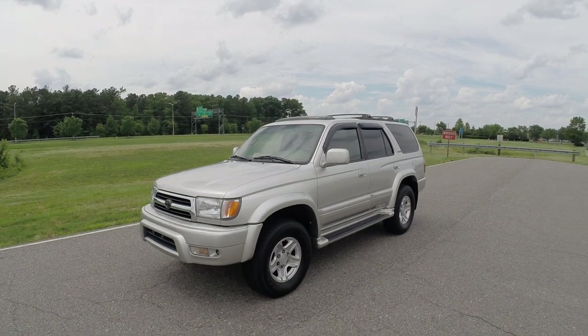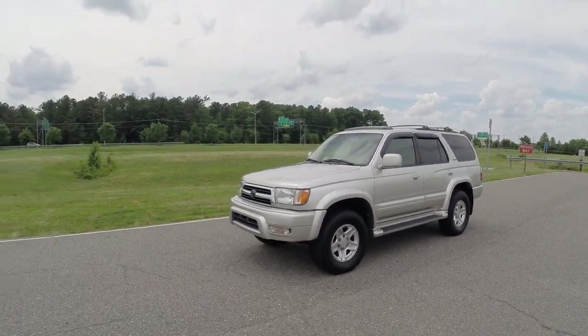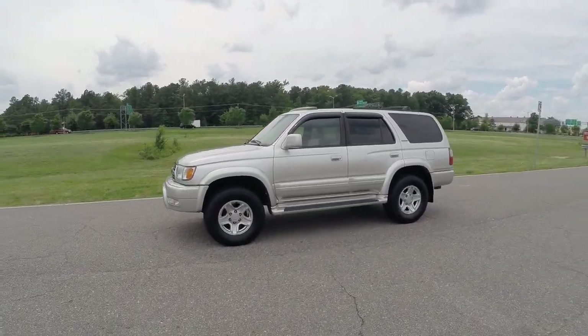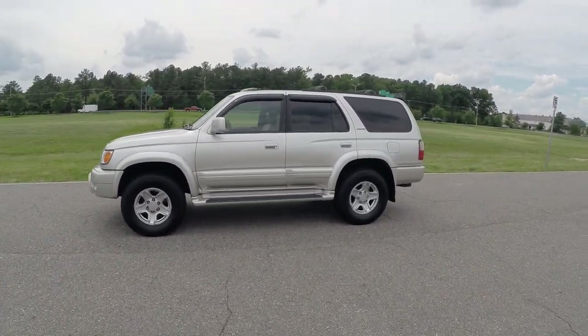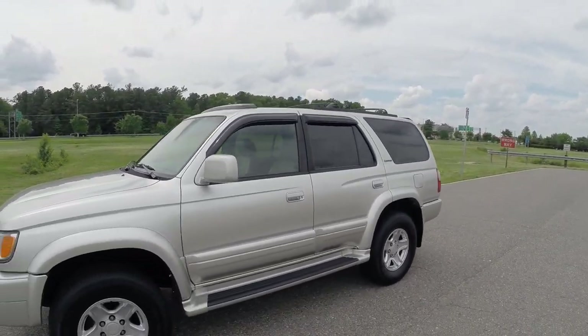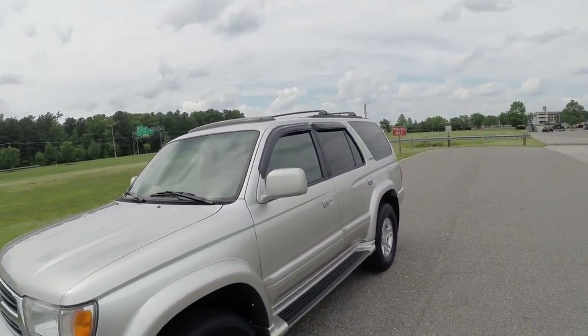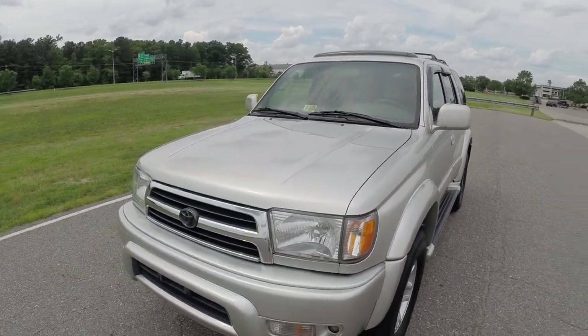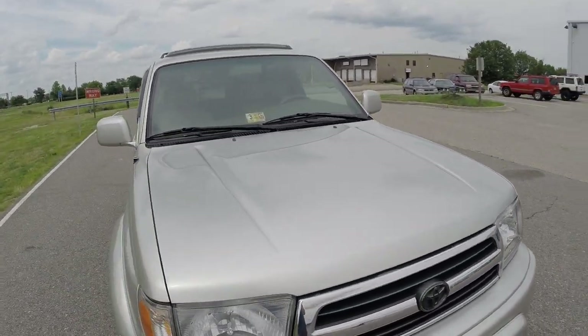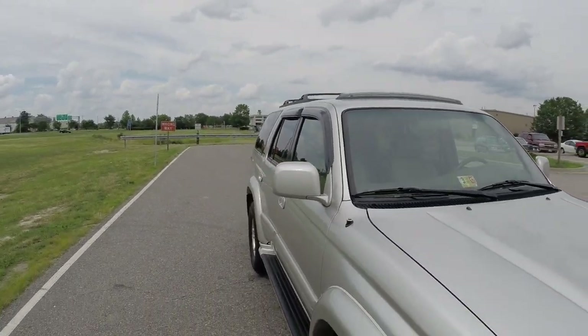Please do not let the miles scare you on this truck. We specialize in these trucks — we know how long they can last. If you maintain and service them like we did to this vehicle, this truck lasts forever. That's why people love this older body style, this third generation — much better than the newer ones. These 3.4 liter V6 engines are bulletproof. Do not let the miles scare you.